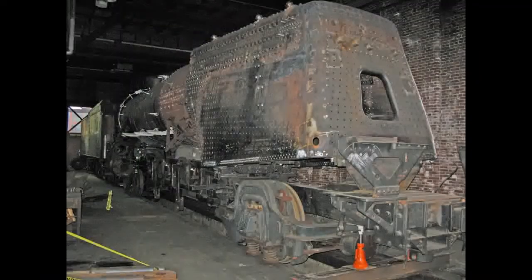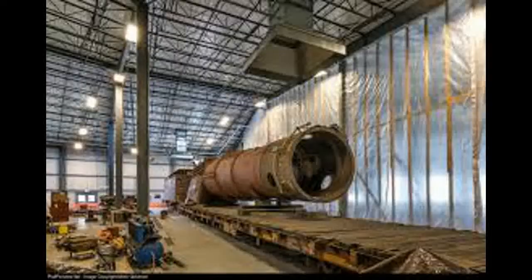It was then moved to Scranton at Steamtown after being dismantled in 1996. A restoration was underway, taking 14 years, but after all those years they couldn't complete it. The effort ended in 2010, but in 2015 another restoration began. It will still probably take a while for 1361 to run again.